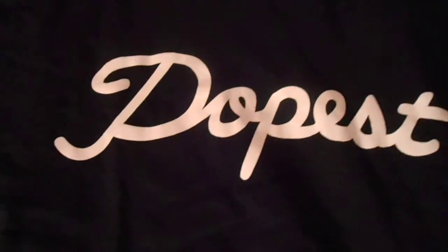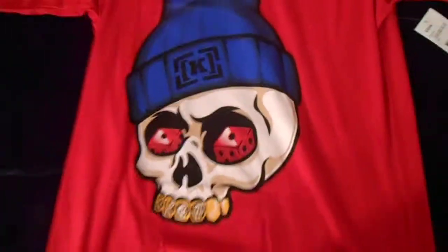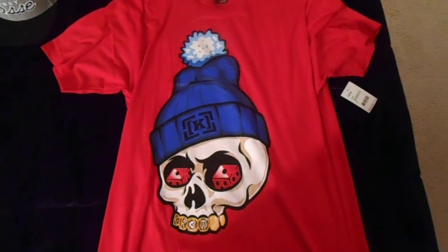Right here I got another dope t-shirt — it's just a black shirt and it says 'Dopest' in white on it. Thought it was pretty cool, it's a plain colored shirt.